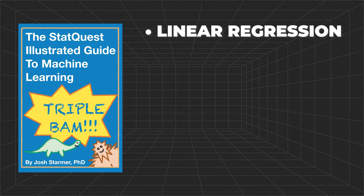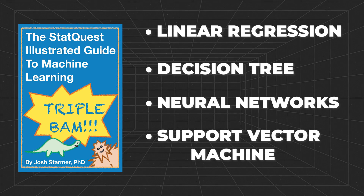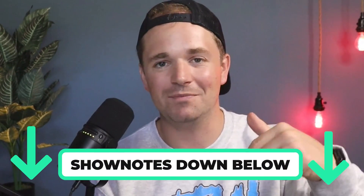If you're interested in machine learning, this book is probably a pickup for you. It covers things like linear regression, decision trees, neural networks, support vector machines — basically all sorts of machine learning. I'm also lucky enough that this one is signed by Josh too. Even if yours won't be, make sure you pick it up in the show notes below. It's a triple bam, that's for sure.